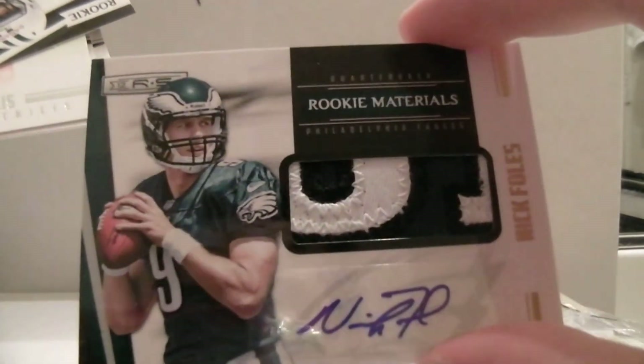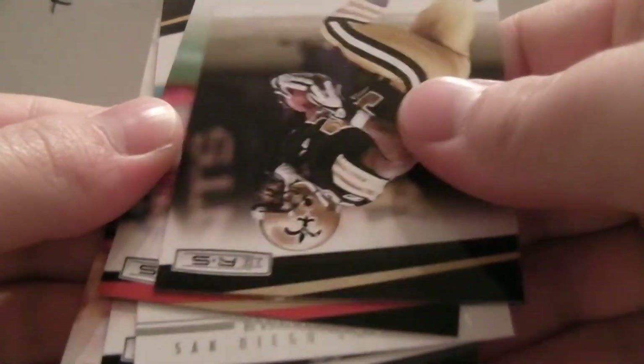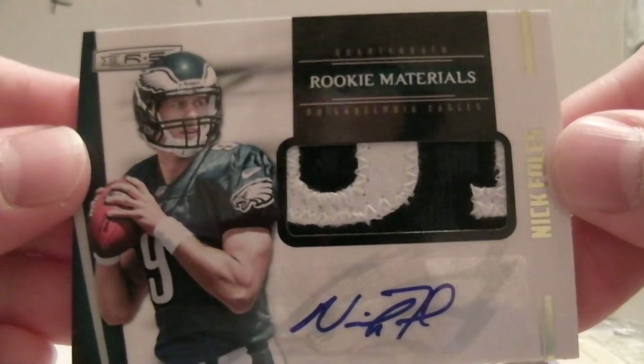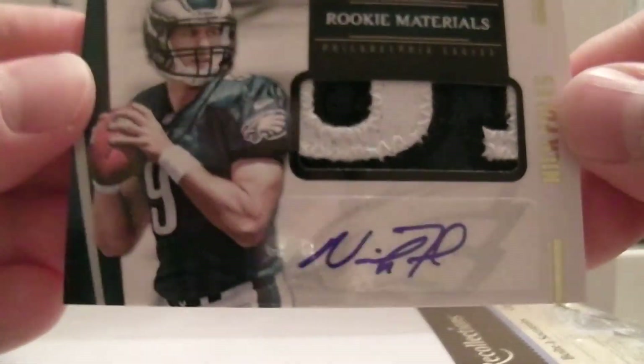It makes up the box right there — look at that, beautiful. And then Ganaway, Hillis, Sproles, Crabtree, Matthews, and Sanchez. Look at that again — that's beautiful. Nice hit for the Eagles. There you go, Eagles. Thanks for joining and check out the auctions coming up this weekend. Thank you.